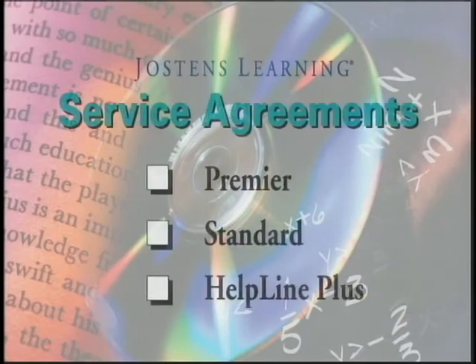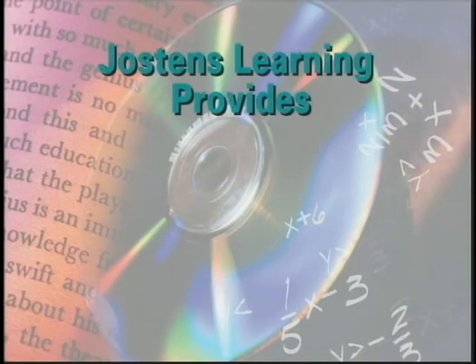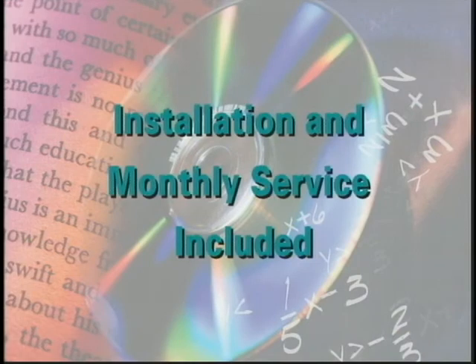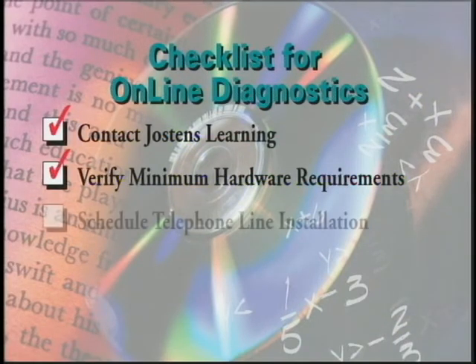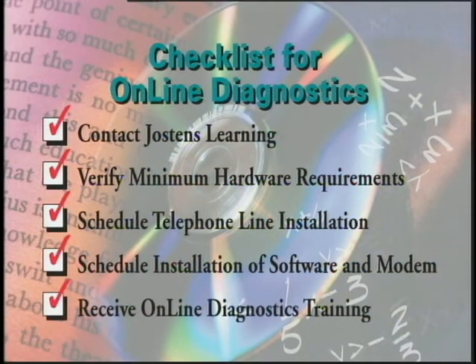It's easy to get connected to online diagnostics. Just select the premier service level offering on your service contract. Jostens Learning provides the modem, the in-lab telephone, the telephone line, and the online diagnostics software. The installation and monthly service costs of the telephone are all included. All you have to do is follow a one-page checklist and make an appointment to have your system hooked up. We'll work with you to complete the process quickly and easily. After the service is installed, your system engineer and a product support professional will give you a guided tour of online diagnostics.